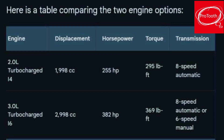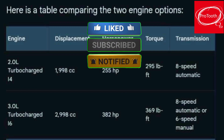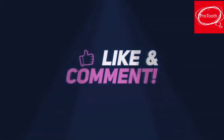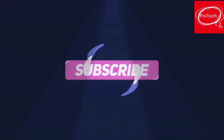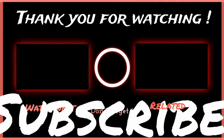Here is a table comparing the two engine options, covering the specs as well as market and basic information.